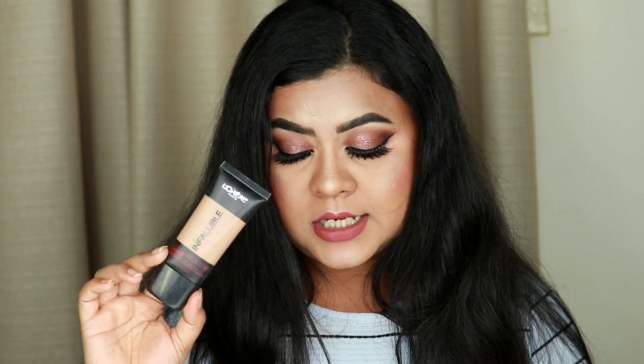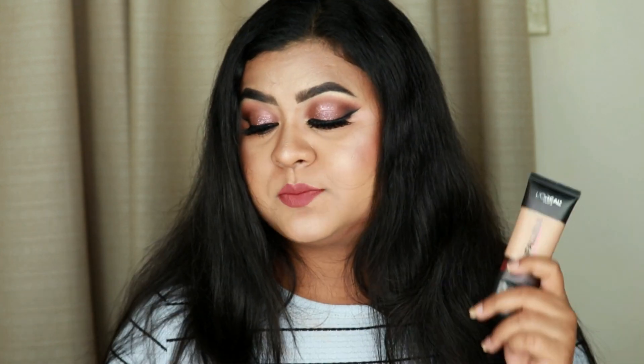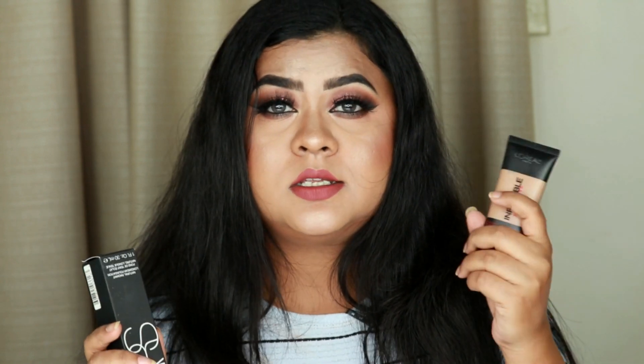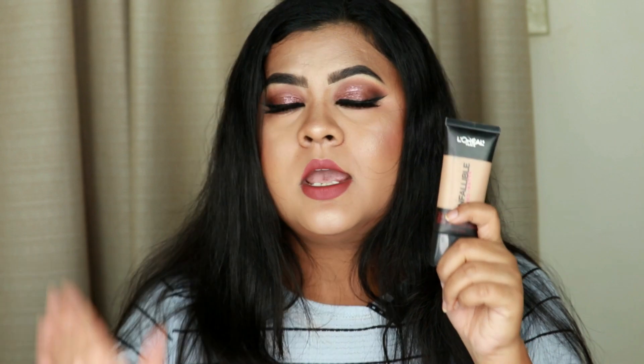I have a spot-on dupe for the NARS foundation: the L'Oreal Infallible Pro Matte Foundation in shade 107 Fresh — shade 107 matches me perfectly. Both are matte, really long-wearing, and perfect for oily skin. They both give full coverage without being cakey or heavy. The L'Oreal is around 700 rupees in India or $10–12 in the US, compared to $47 for NARS.